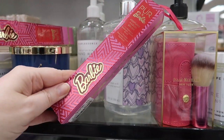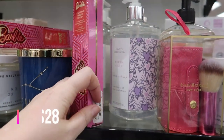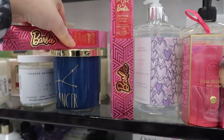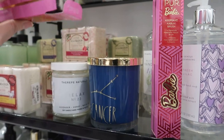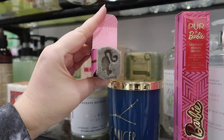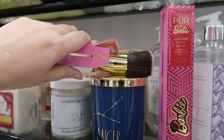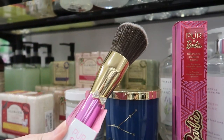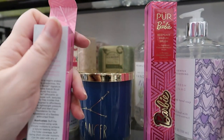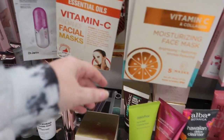Over in the brush section I found this — it's very loud. This is a Pure Barbie Keepsake kabuki brush for $12.99, which is pretty pricey for a brush at TJ Maxx. If you look inside you can see the Barbie head inside the brush — it's pink with diamonds or something on it and a bow. Apparently the Pure Barbie collection had skincare, makeup, and brushes.